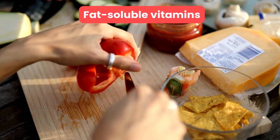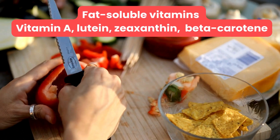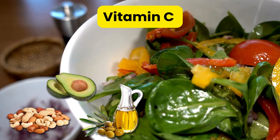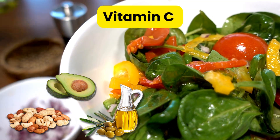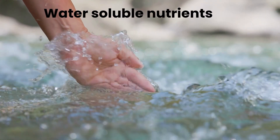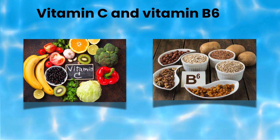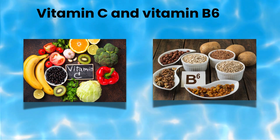Fat-soluble vitamins like vitamin A, lutein, zeaxanthin, and beta-carotene are better absorbed when paired with healthy fats like nuts, avocado, olive oil, etc. On the other hand, water-soluble nutrients like vitamin C and vitamin B6 dissolve in water and are absorbed directly into your bloodstream.